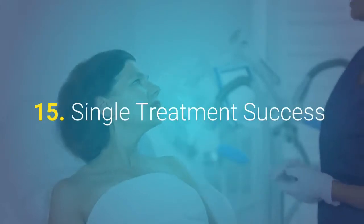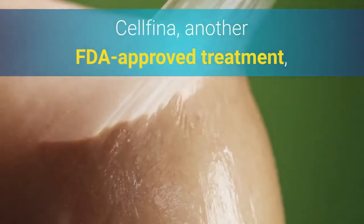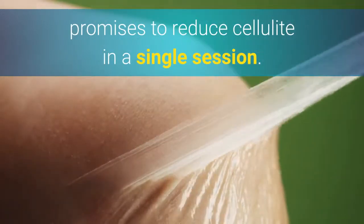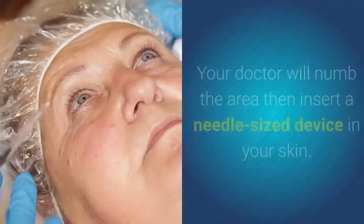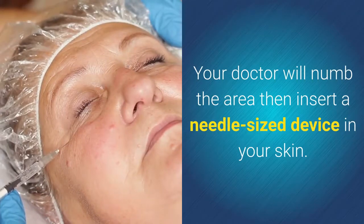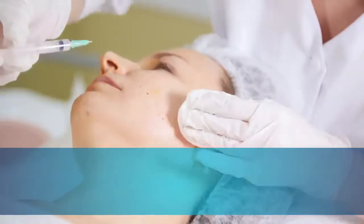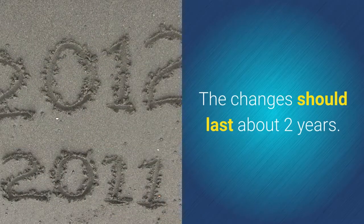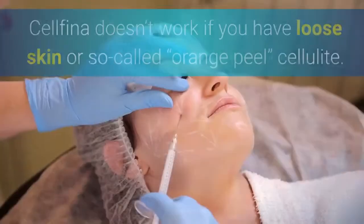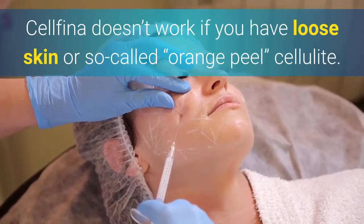15. Single Treatment Success. Cellfina, another FDA-approved treatment, promises to reduce cellulite in a single session. Your doctor will numb the area then insert a needle-sized device in your skin. He'll slice through the cellulite-causing bands under your skin that cause the lumps and bumps. The changes should last about 2 years. Cellfina doesn't work if you have loose skin or so-called orange peel cellulite.